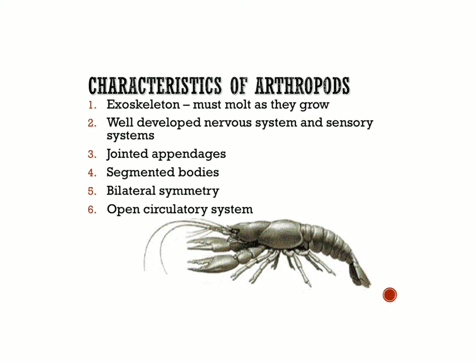They have segmented bodies and bilateral symmetry, which we've talked about before, meaning they have a left and right side. And their circulatory system is open, meaning they don't have blood vessels. As their hearts pump the blood inside of them, it just flows around in their body — it doesn't go inside little vessels or tubes.